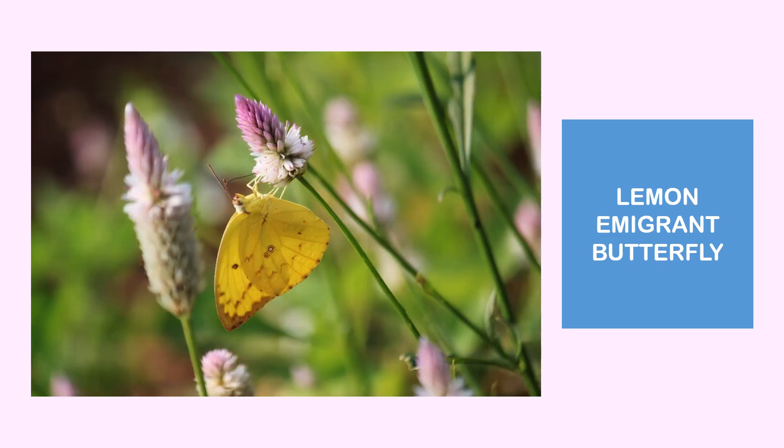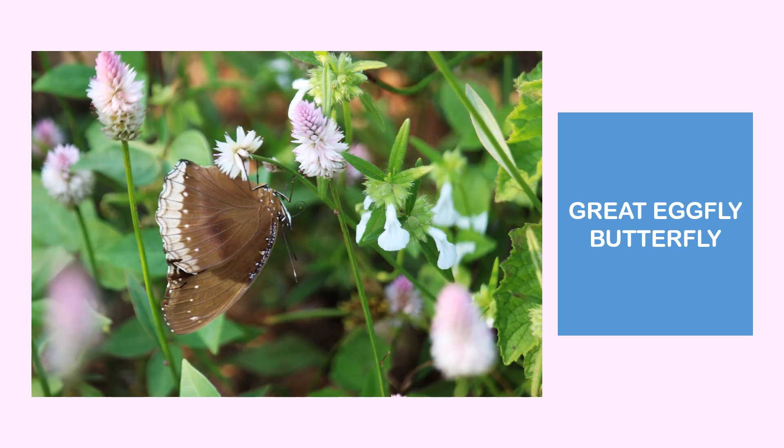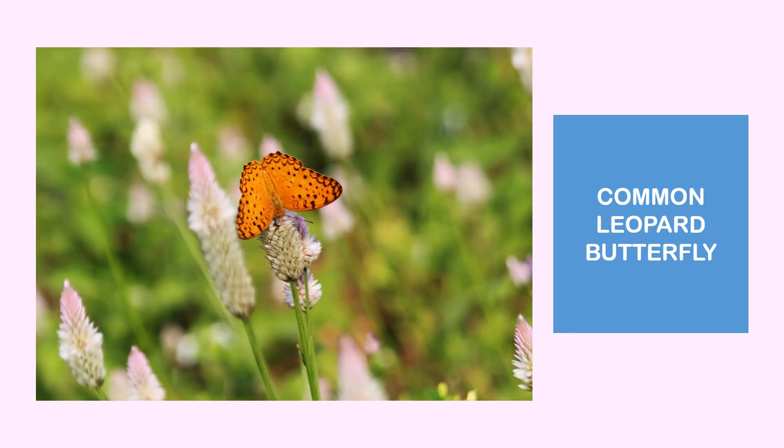Next is the lemon emigrant butterfly, which can also be found on this plant. Next is the great egg fly butterfly, also found on Seleucia urgencia. Then there is the common leopard butterfly, which roams around Seleucia urgencia to suck the nectar, and also helps in the pollination of this plant.